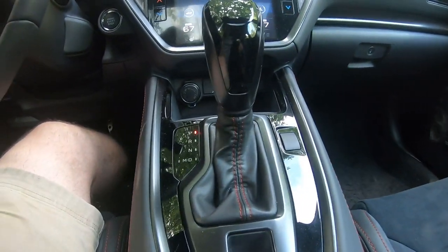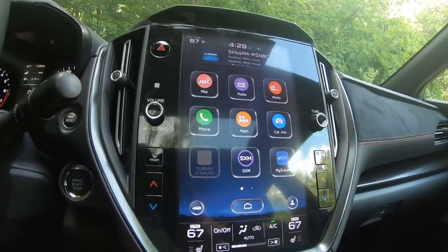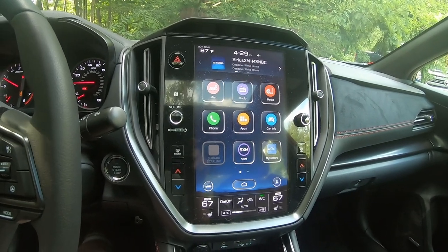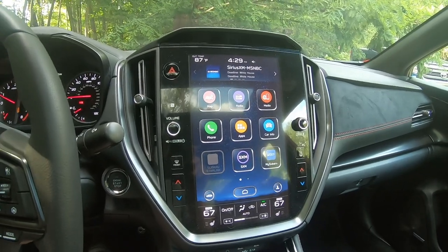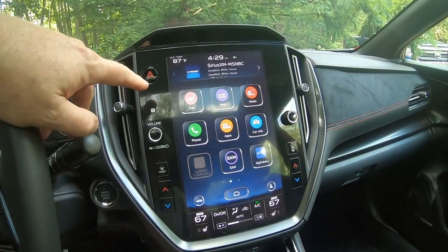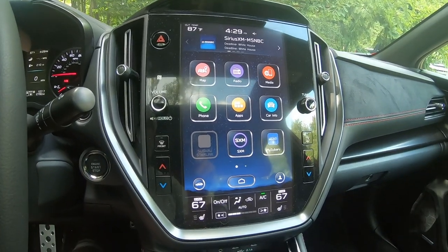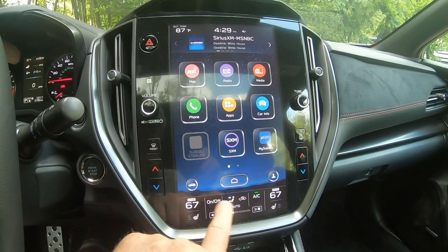I was just reading a summary by Consumer Reports on this very vehicle. They really liked it — said it had plenty of buttons to do everything. I partially disagree. It does have a volume and a tuning button for the radio, which is great — welcome. But as far as the climate control, I find it very counterintuitive.